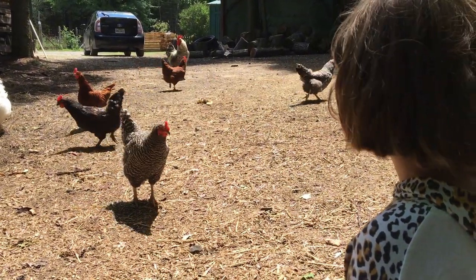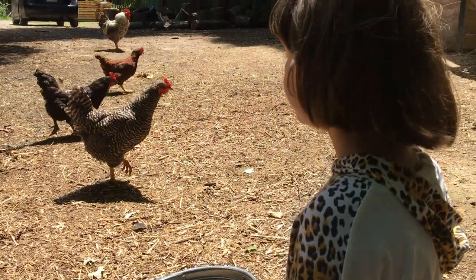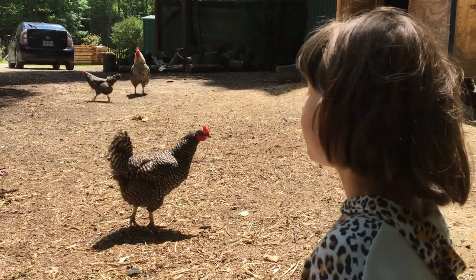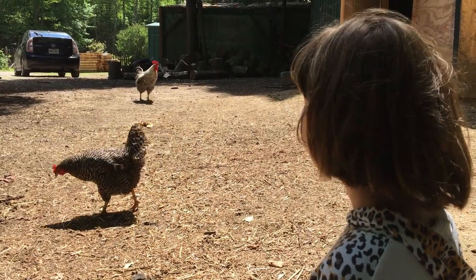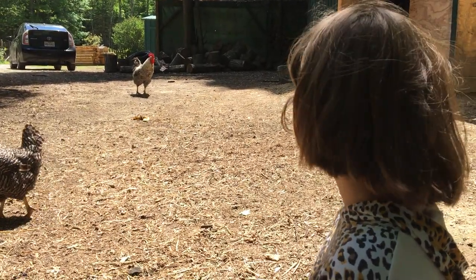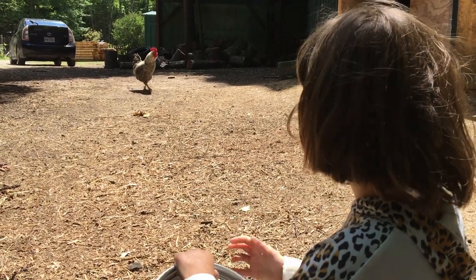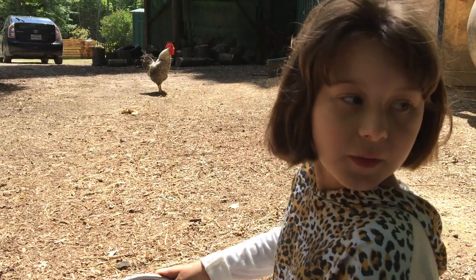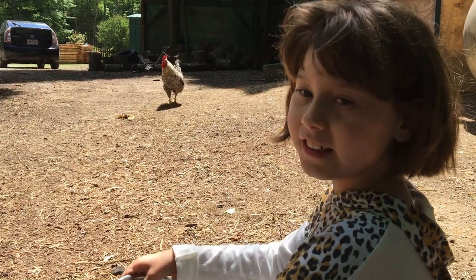And do you see the ducks? I think they done went around the corner. Yeah, I saw the ducks earlier. What do you think about this here homestead and the rooster and the chickens and all that jazz? He thinks it's pretty cool too, doesn't he Sonny? Well, I want to thank you for coming out here today and helping me here on the homestead so that we can get on our path and go start to pick the eggs.